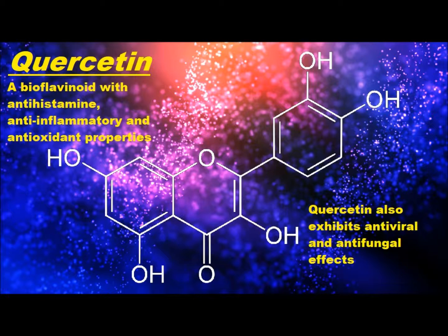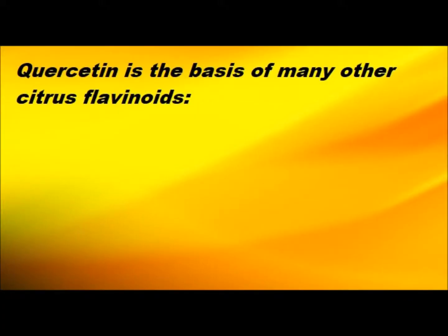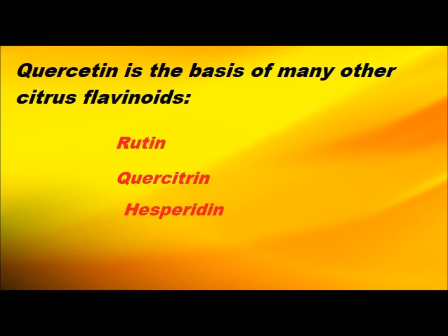Quercetin has also been shown to have antiviral and antifungal properties, which have been attributed mainly to its antioxidant characteristics. Quercetin actually serves as the basis for many other flavonoids, including citrus flavonoids like rutin, quercitrin, and hesperidin. These other bioflavonoids differ from quercetin in that they have sugar molecules attached to the quercetin backbone.